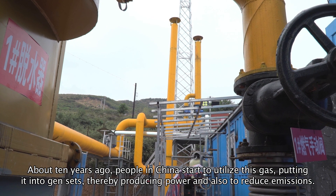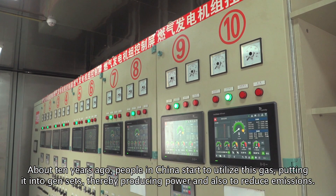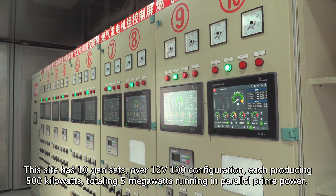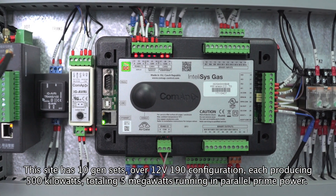About 10 years ago, people in China started to utilize this gas, putting it into a genset, thereby producing power and also to reduce emissions. This site has 10 gensets of a 12V119 configuration, each producing 500 kilowatts, totaling 5 megawatts running in parallel prime power.